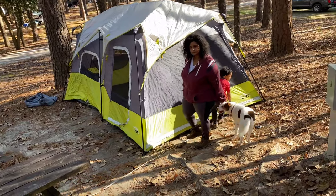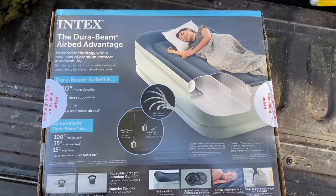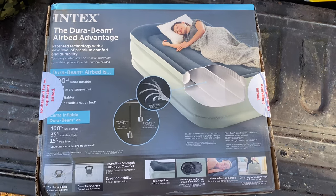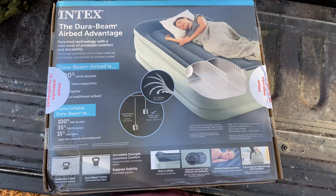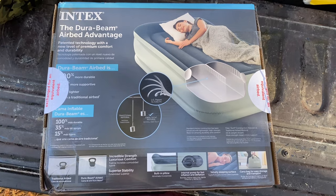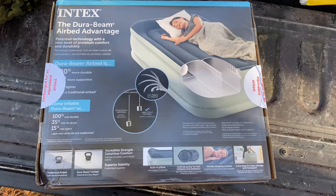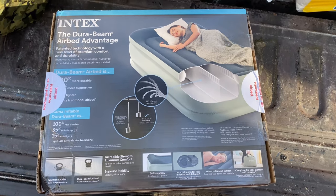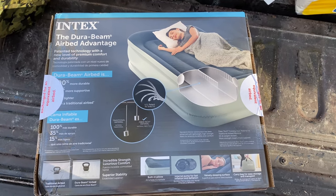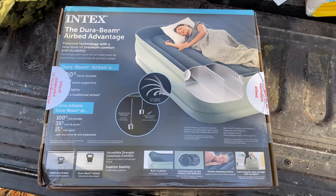Ruben, how excited are you? Super excited! So this is an air mattress — I highly recommend it if you're going to use a tent to camp out at any place you're going camping, if you don't have an RV or a camper. I highly recommend it; we love sleeping on these. I'm actually going to let my wife and my son sleep on it — I'm going to sleep in my sleeping bag. But if you're interested in this, I will put a link in the description so you'll be able to purchase it.